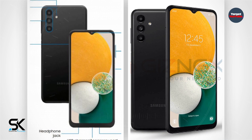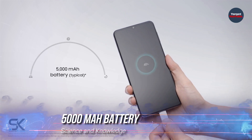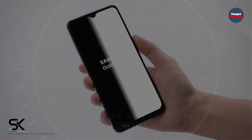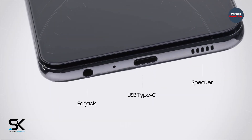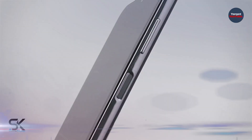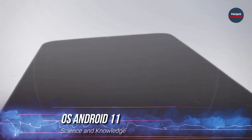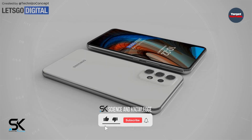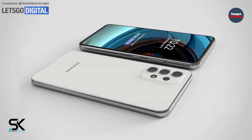The Samsung Galaxy A13 5G is also credited with a 5000 mAh battery with support for 25-watt fast charging, a USB-C port, a standard headphone jack, Wi-Fi 5, Bluetooth 5.0, and an NFC controller. The operating system will be Android 11.